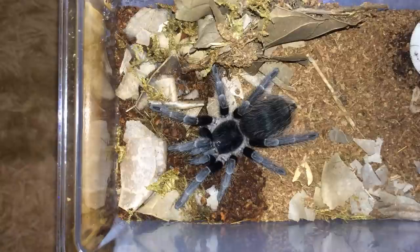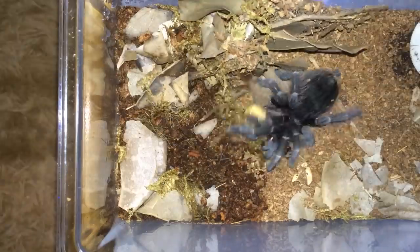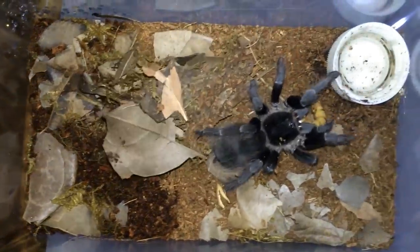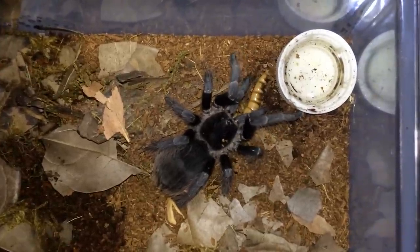Let's get this girl her meal — this is the Nandu carapoensis, very good eater. She even eats when she's in premolt, so that just shows what a good eater she is.